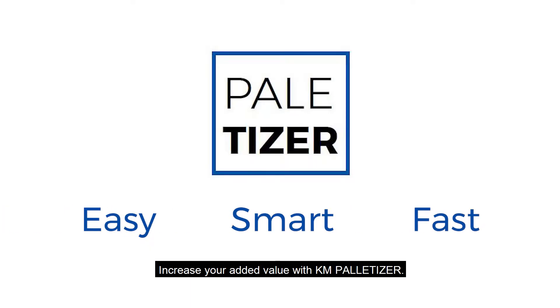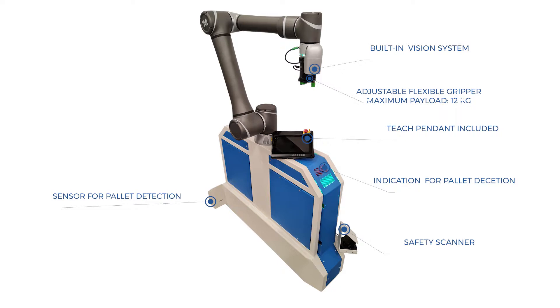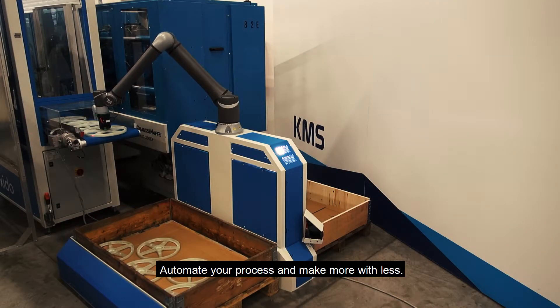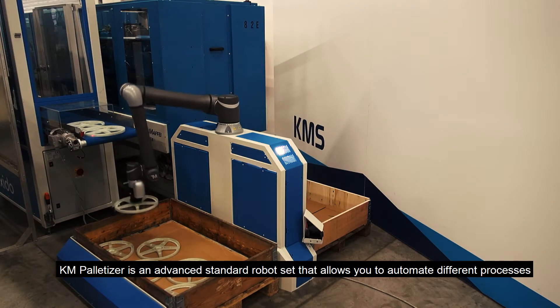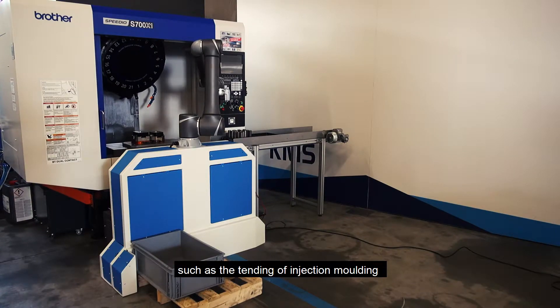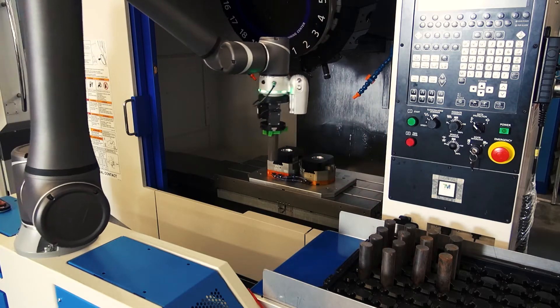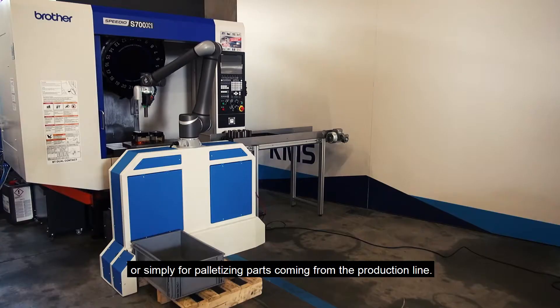Increase your added value with KM Palletizer. Automate your process and make more with less. KM Palletizer is an advanced standard robot set that allows you to automate different processes such as the tending of injection molding or CNC machines, or simply for palletizing parts coming from the production line.